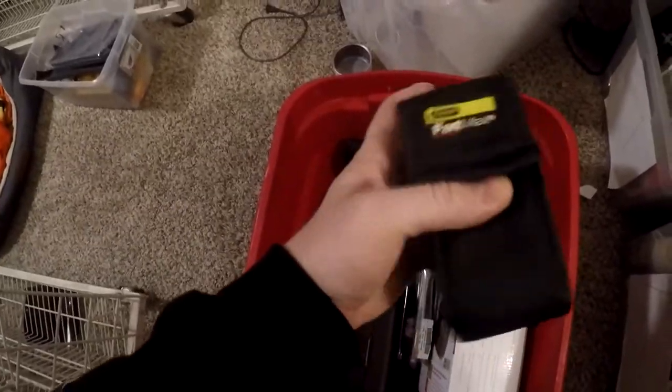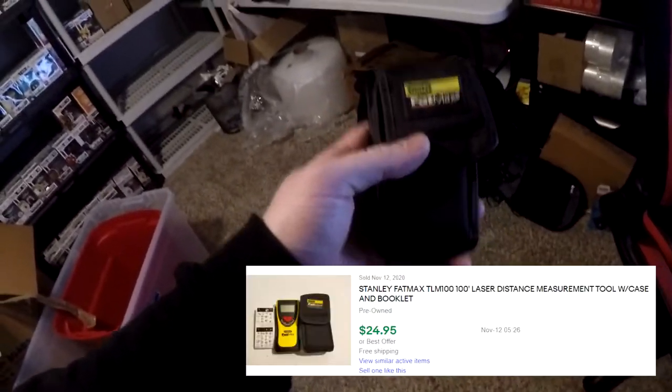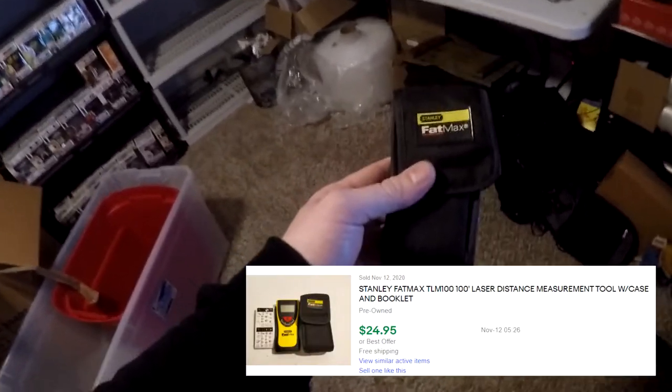Next thing going out is a Stanley FatMax TLM100 laser measurement tool from the storage unit, in L7. There it is — Stanley FatMax. It didn't sell for a whole lot, but keep in mind everything we sell from the storage unit from here on out is pure profit. This sold for $24.95 free shipping.